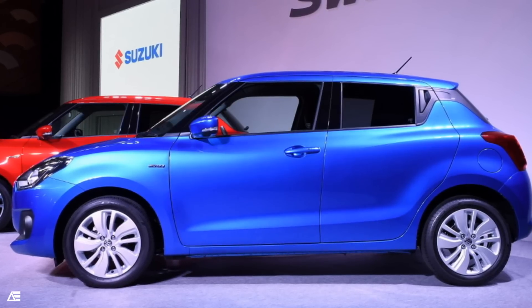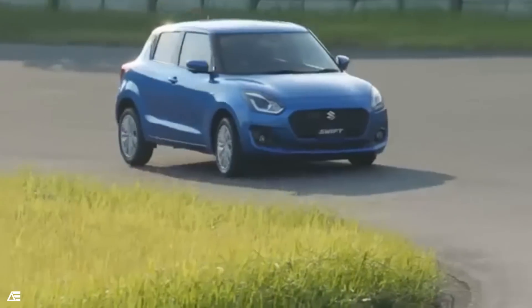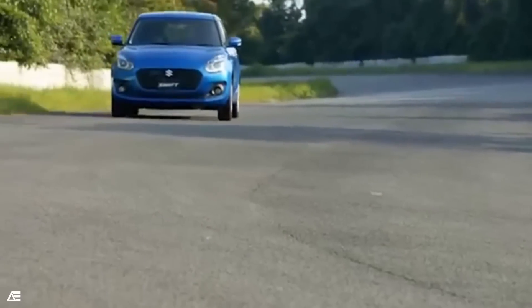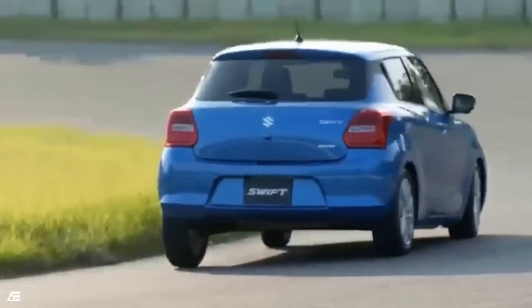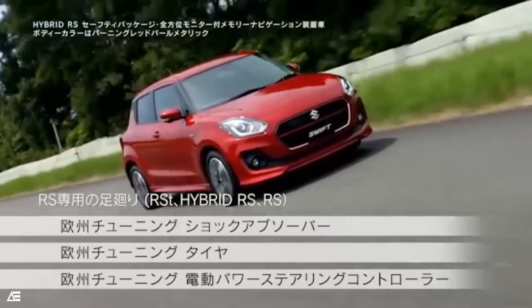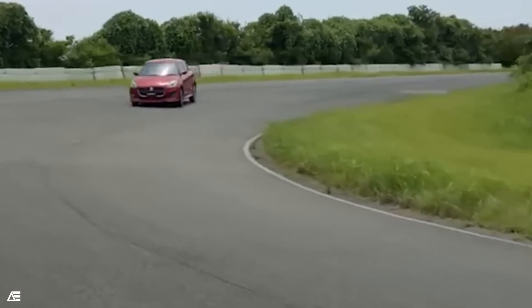It is also likely to get a reverse parking camera. Under the hood, the Swift will continue to house the existing engine lineup — a 1.2-litre K-series engine producing 83 BHP and 115 Nm of torque, while the diesel version uses a 1.3-litre DDIS motor making 74 BHP and 190 Nm of torque. Transmission duties will be handled by a 5-speed manual and a CVT automatic gearbox.